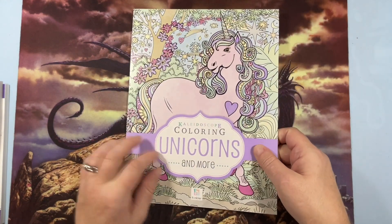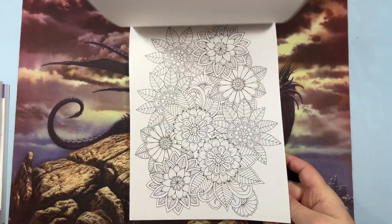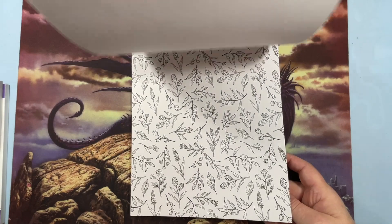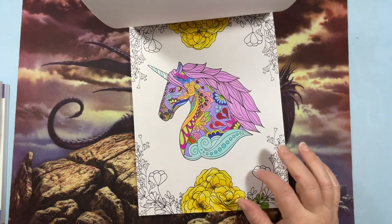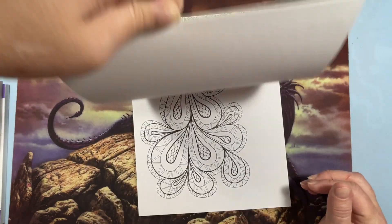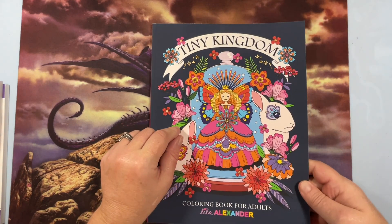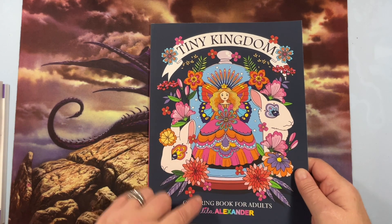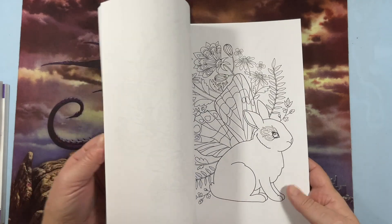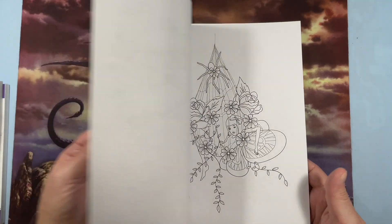Kaleidoscope Coloring Unicorns and More — it's just unicorns and flowers. I don't think there's anything but unicorns and flowers, maybe a hummingbird or something. I was working on this one; I need to finish it. The paper is kind of like copy paper but it was fun to play with. Tiny Kingdom by Lila Alexander. She tells about herself in the back. My cats are just off the wall today. I thought this was very fun — I saw it on someone's channel and just thought it was so cute.